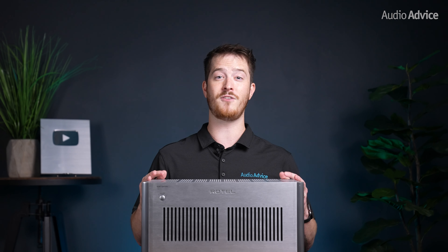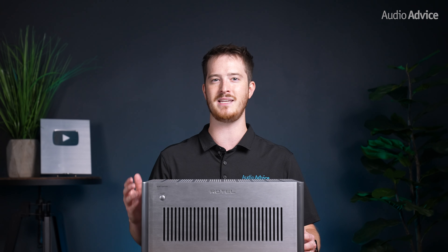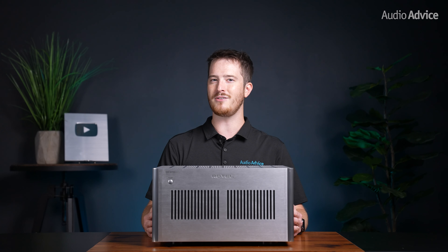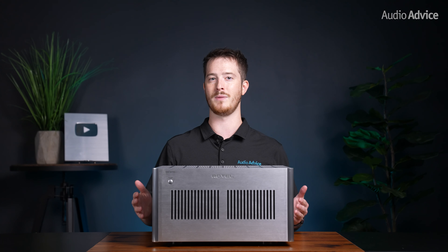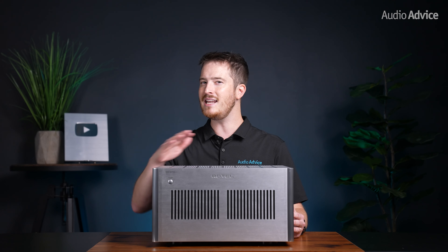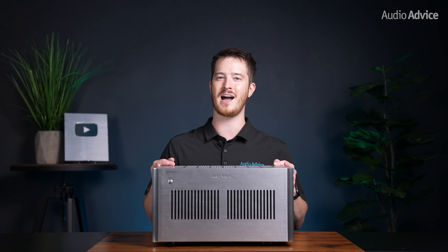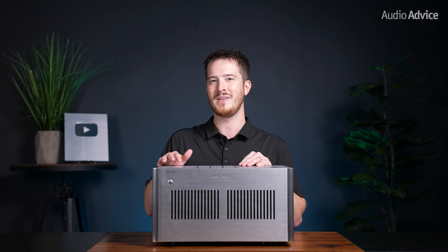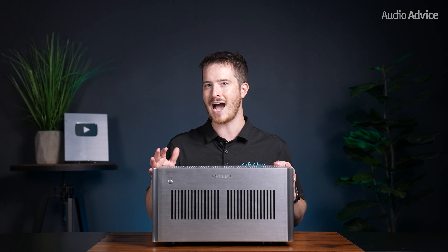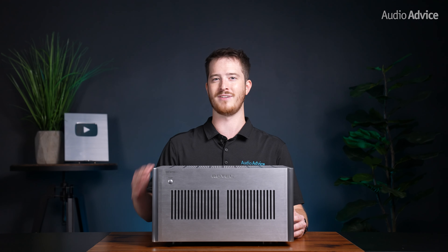These fans have a thermostat function that controls the fan speed as the amplifiers heat up, keeping them cool and allowing them to function in tight rack spaces. There is a switch on the rear panel that allows users to turn off the fan if these amplifiers are placed in the listening room and are well-ventilated to keep any fan noise from being heard. We do recommend asking our experts at AudioAdvice.com about your placement options and if turning off the fan is an option for you, as it could shorten the amplifiers' lifespan if the fans are turned off without proper ventilation.